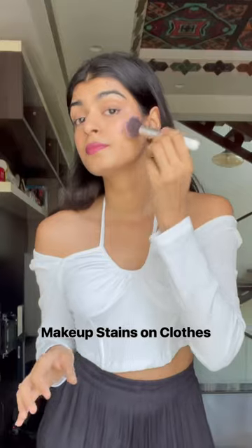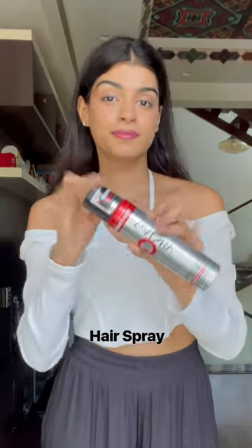Stop making these fashion mistakes right now. Makeup marks look really shabby. Use a hair spray to avoid stains on your white clothes.